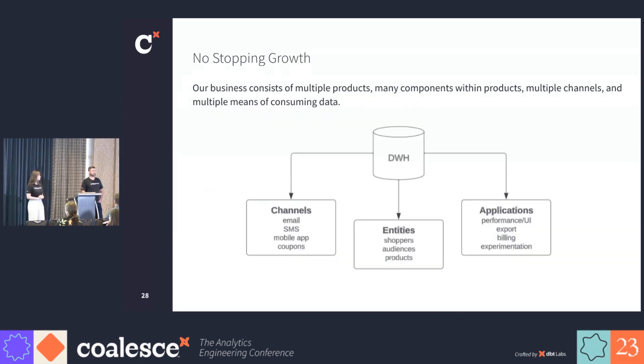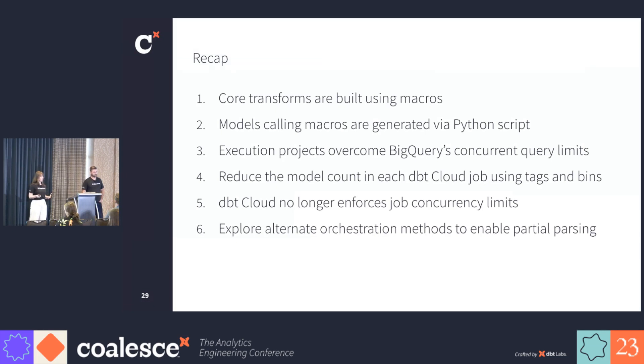While 21,000 models is a lot, we haven't actually solved all the use cases that we look to solve for, so as we continue to scale up and grow, we will need to continue to evaluate performance and the solutions to continue scaling. To recap where we are at this point: our core transforms are built using macros and the models that call these macros are generated with a Python script. We have multiple execution projects to help us overcome BigQuery's concurrent query limits. We reduced the model count in each dbt cloud job using tags and bins. dbt cloud no longer enforces job concurrency limits. And we are exploring alternate orchestration methods to enable partial parsing.